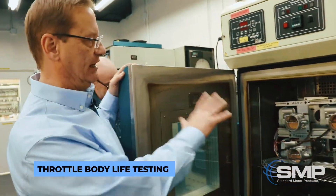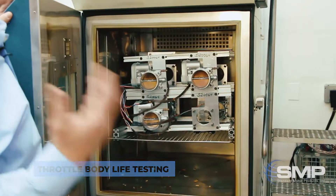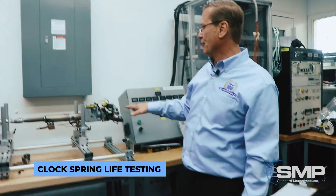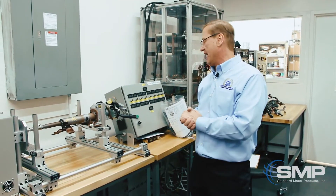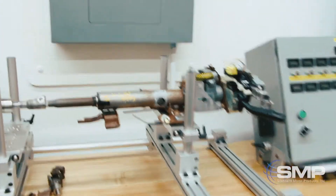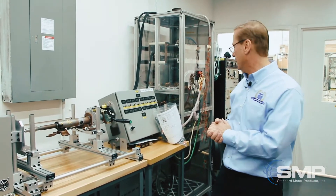Here's where we life test the electronic throttle bodies to simulate a ten-year life cycle. Right over here we're doing a life cycle test on what's called the clock spring. We want to make sure that you get no breakages in the contacts, so we'll run this for thousands of hours to make sure the integrity in the product is there.